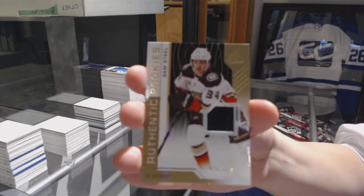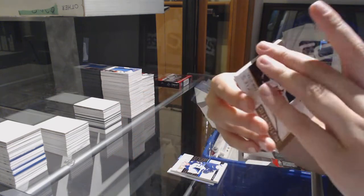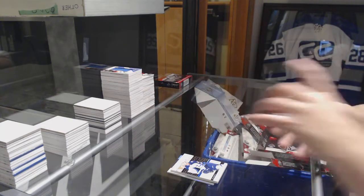Rookie jersey number to 499 for the Ducks, Sam Steel. And Pekka Rinne All-Star Skills for the Predators.